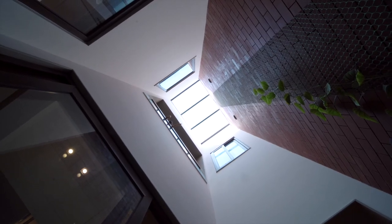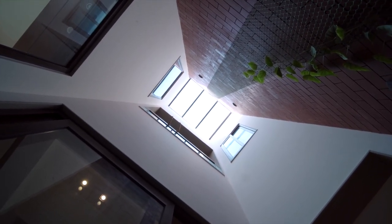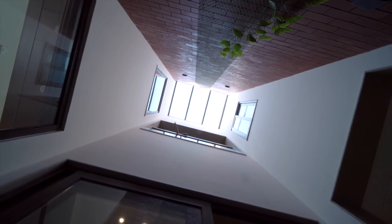Natural light is also used as a connecting element. A vertical green shaft is designed near the central area that opens to the sky and fills the complete house with natural daylight. It is thus crucial that spaces are designed in an interconnected manner.